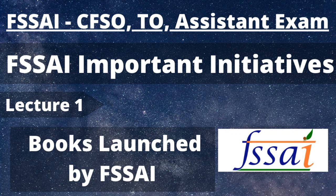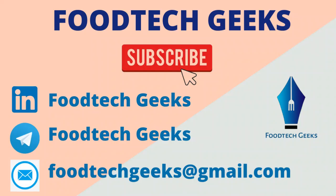Be it homemakers, students, professionals, stakeholders, food business operators, or any other group — these resources are meant to promote healthy lifestyle and food safety. You can easily expect a number of questions from this section, so it is an important topic for the exam. Before we start, please subscribe to the channel, hit the bell icon, and also subscribe to our Telegram page for important updates.